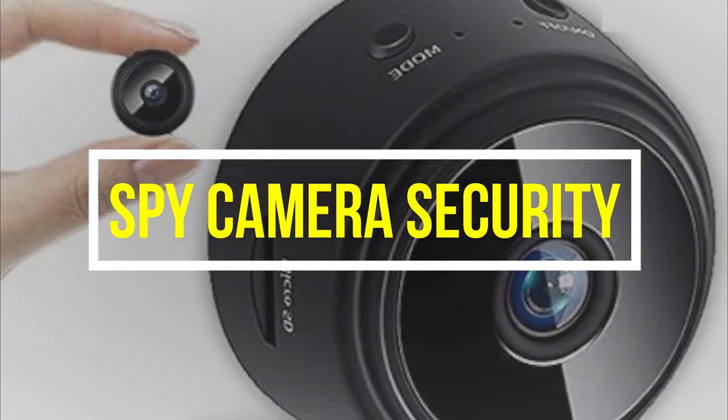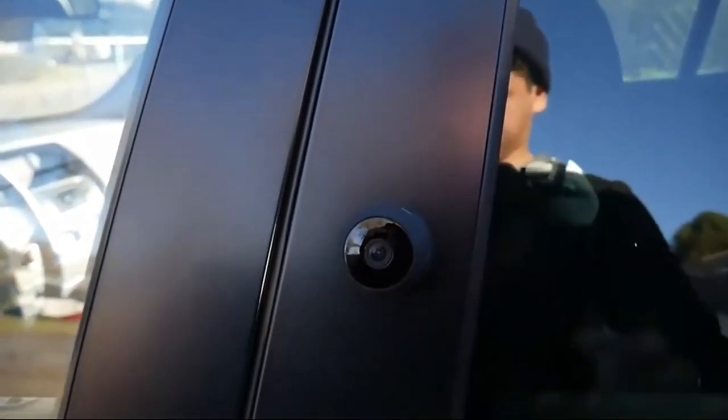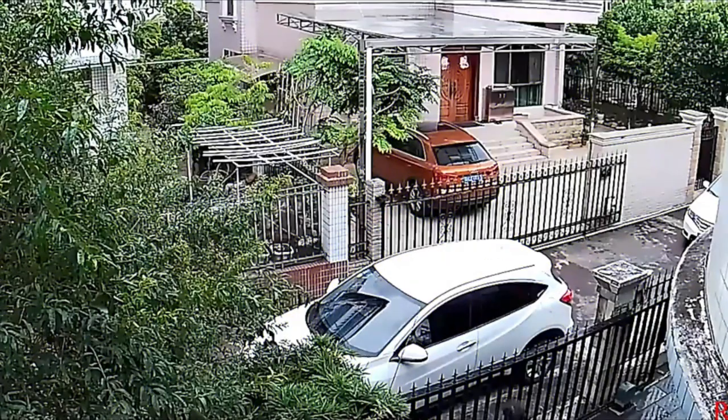Spy Camera Security: No more he said, she said — with this Spy Camera Security hidden camera, you can record voice and image and know exactly what happened.